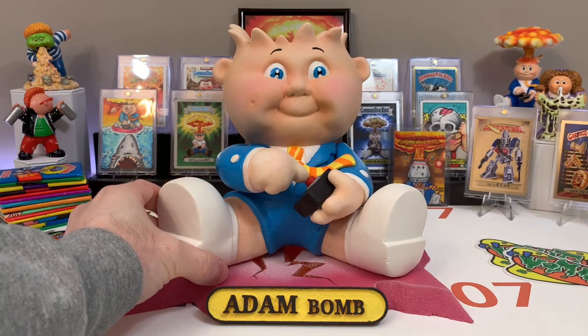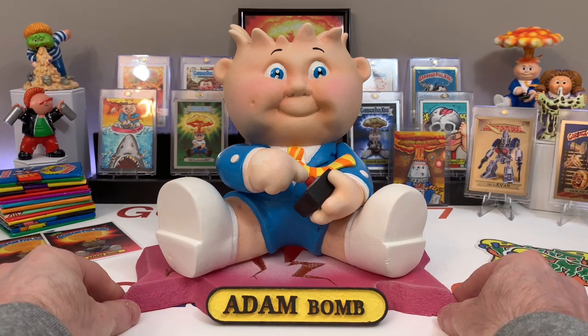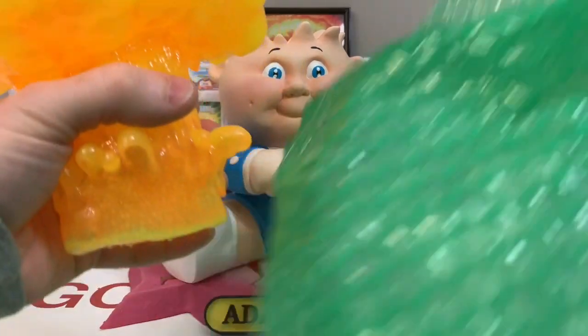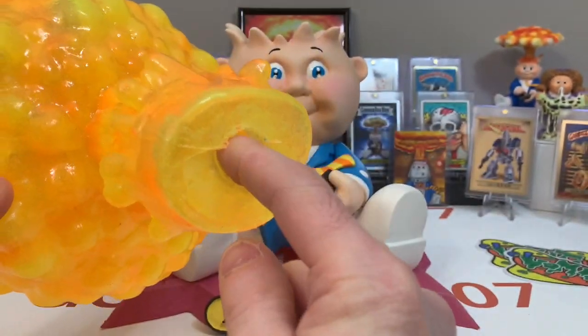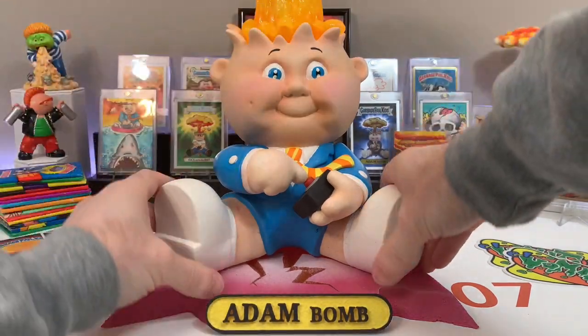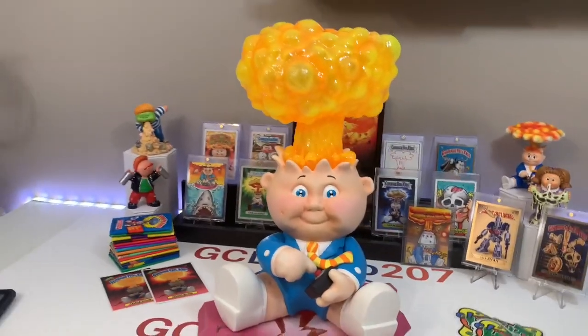Adam Bomb is so cute. Now he'll sit right there on his stand. We have the statue, the optional base, and then we have his boom — the boom part of Adam Bomb. Look at this! El Vomito, Vomit Pop on Etsy. Look at this thing — translucent orange flame. You can put a light in here if you want. It fits right in there — everything fits perfect. Oh my god, it's so cool!